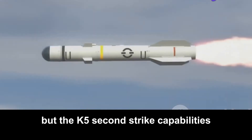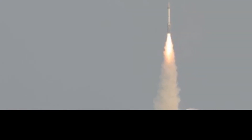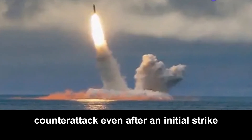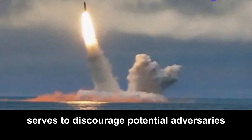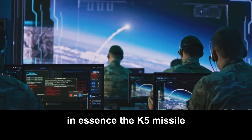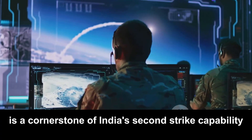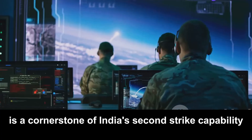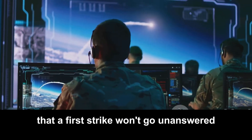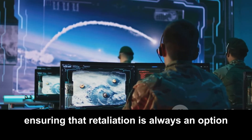The K-5's second-strike capabilities aren't just about retaliation — they're also about deterrence. The knowledge that India has the ability to launch a devastating counterattack, even after an initial strike, serves to discourage potential adversaries from launching a nuclear attack in the first place. In essence, the K-5 missile, with its ability to be launched from submarines and its solid-fuel advantage, is a cornerstone of India's second-strike capability — a potent reminder that a first strike won't go unanswered.